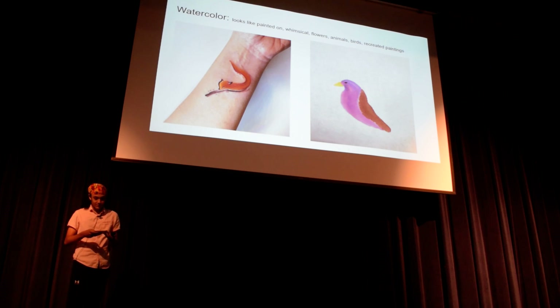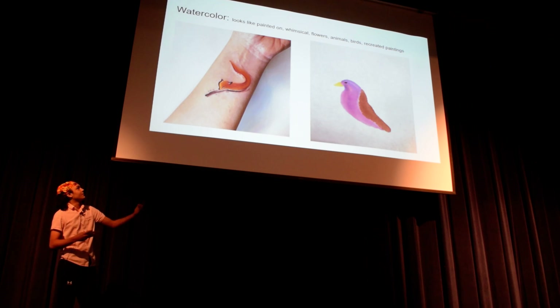The next style is watercolor. It's very whimsical — it looks like someone painted on your arm. And here you have my purple finch on the right. It looks like a red fox.